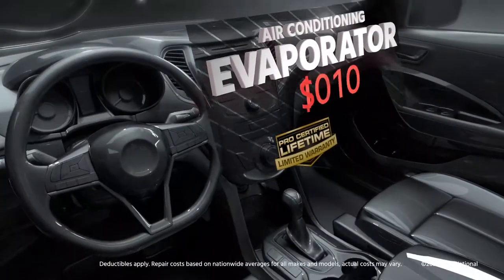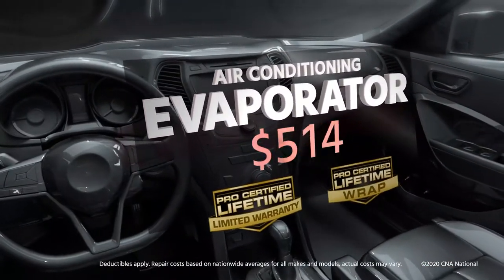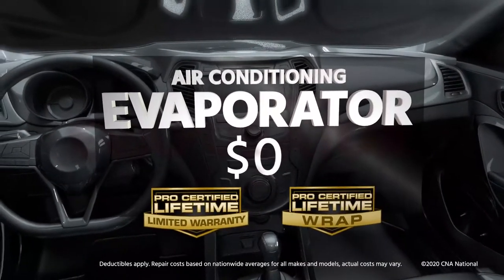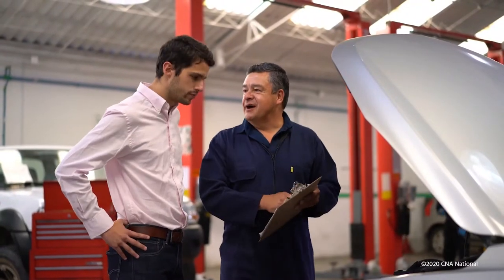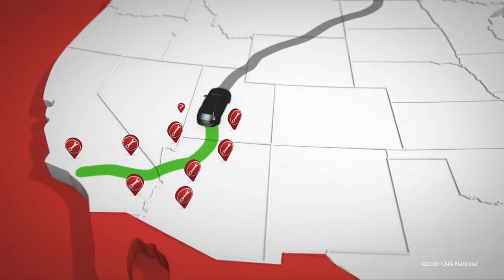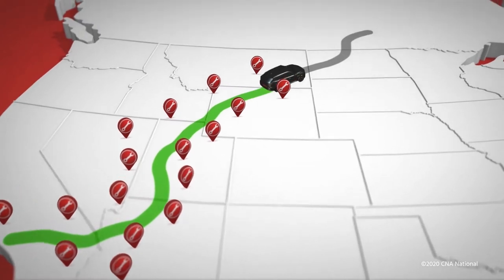If you have a mechanical breakdown, having a wrap service contract with your lifetime limited warranty can help ease the pain. Simply bring your vehicle into the dealership and have it diagnosed. On a road trip, you can visit any licensed repair facility in the US or Canada to identify the problem.